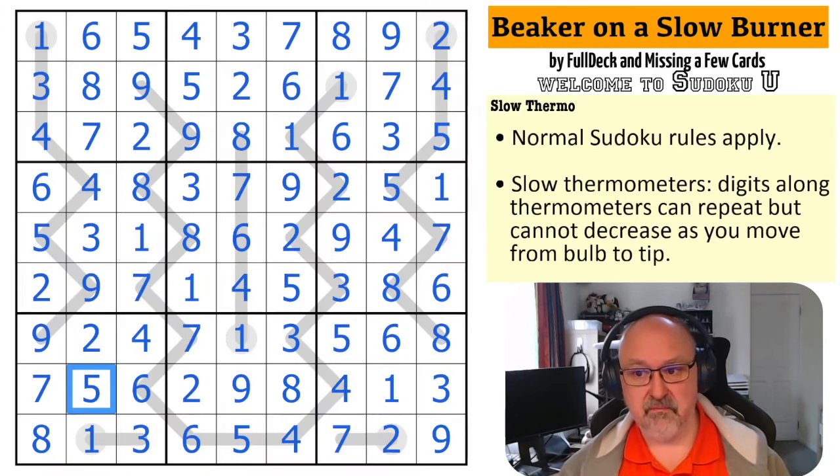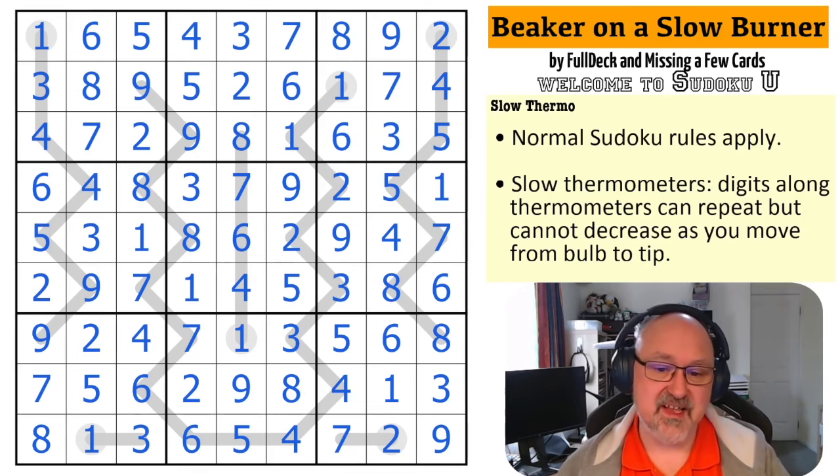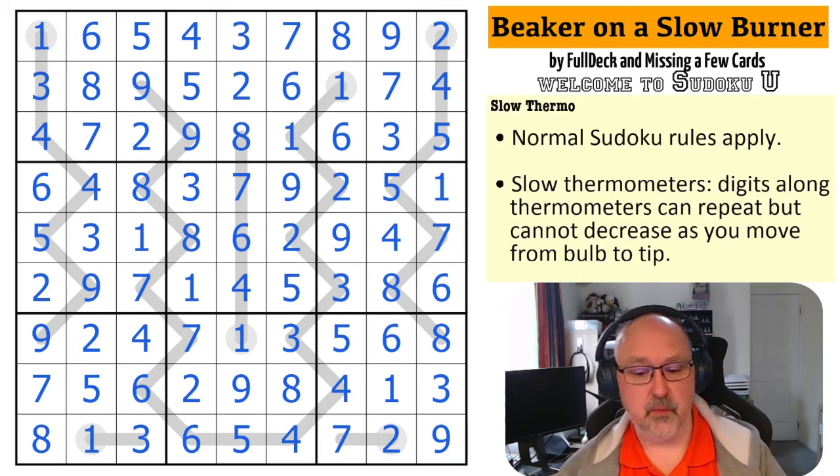Twelve minutes twenty-four. Okay, maybe we didn't need to steal the lecturer's notes — maybe the exam at the end of this semester is actually going to be quite easy. Thank you, Full Deck and Missing a Few Cards. That was a really nice introduction to slow thermos. You don't see slow thermos very often, which is a shame, because they are stunningly fun when done well, and this was a really good intro puzzle for them. Thanks very much — I really do appreciate everything you do for the community, and thank you to your students for submitting the puzzles. I hope you enjoyed this visit to Sudoku U and found these five puzzles absolutely fun. I've recorded them all in one big long session because while I'm unwell, I'm also coming up for a period where I'll have to step away from my computer for a couple of weeks. So I'm frantically recording to get puzzles ready in advance so the channel will still run. Thank you everyone for watching, and as always, good luck with your solving.